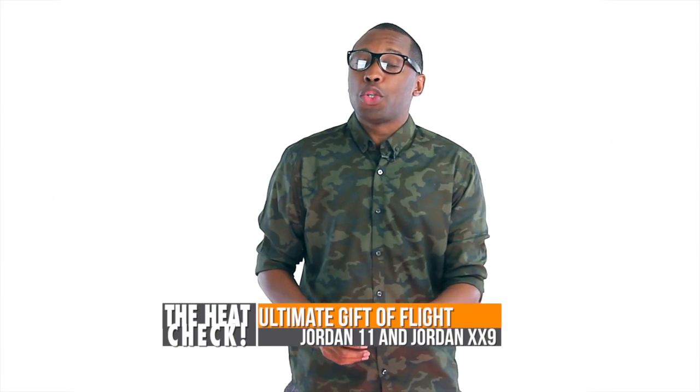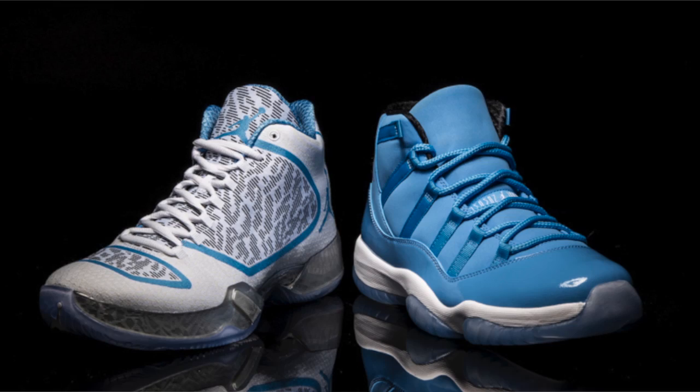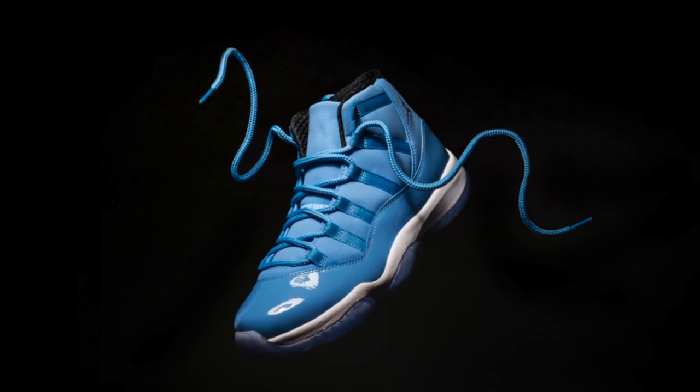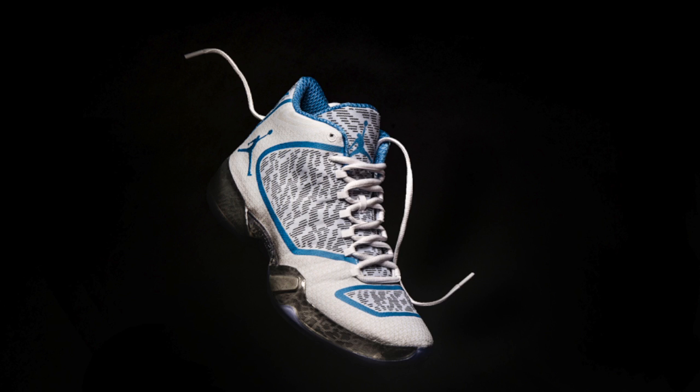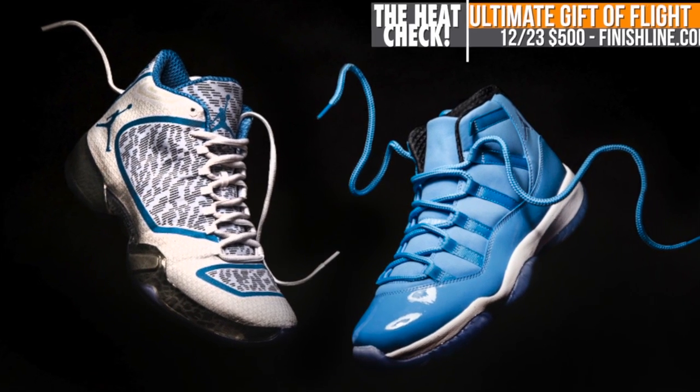Those looking to grab the Jordan Ultimate Gift of Flight Pack will have a chance to on the 23rd as well. The 11 is almost monotone, while the 29 mixes it up with some old-school flavor with elephant print. You can grab that pack at Finish Line for $500 on the 23rd.